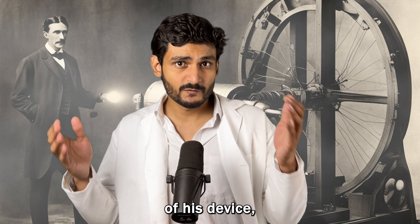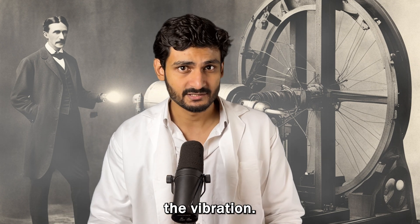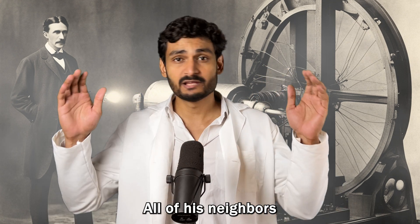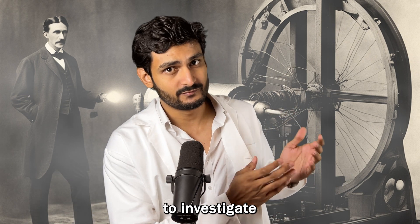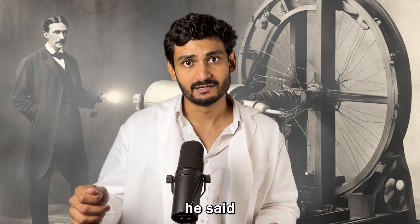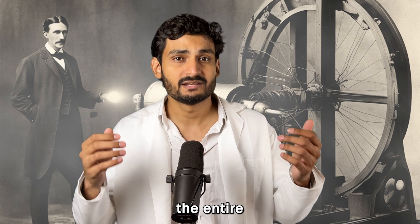Realizing the danger of his device, Tesla quickly grabbed a sledgehammer and smashed the machine to stop the vibration just before the situation got out of control. All of his neighbors were in shock — they thought it was a big earthquake, and later even the police was called to investigate what really happened. When Tesla was asked about it, he said that if he had kept the machine running for just a few more minutes, he could have brought down the entire neighborhood.